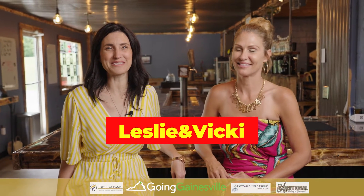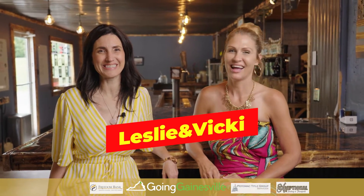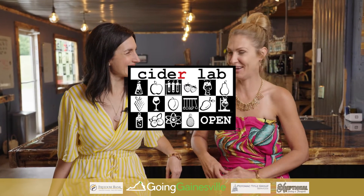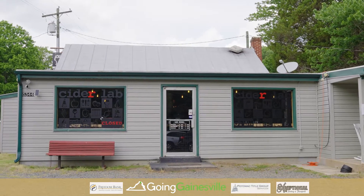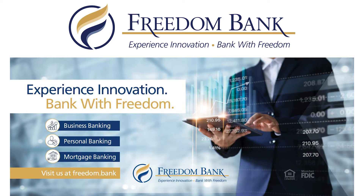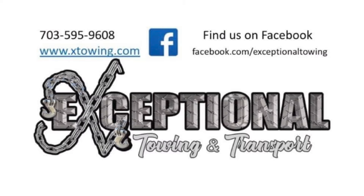Welcome back to Going Gainesville. I'm Leslie, owner of Salmon Home Realty. I'm Victoria King, Mortgage Loan Officer for Freedom Bank Mortgage. We are here at Cider Lab in Summerduck. I'm really excited to check out their cider — they have a habanero and amazing fruit flavors here. Everybody's gonna love it. I love the spicy, so I can't wait. A special thank you to our sponsors: Freedom Bank of Virginia, Potomac Tidal Group, and Exceptional Towing.